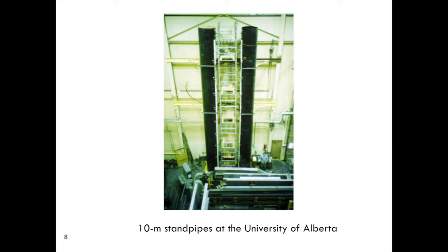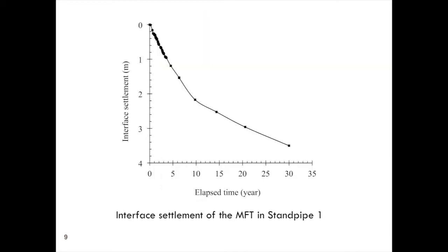These are the 10-meter columns. There are two columns, and on the right-hand one there's a technician standing down there so you can see the scale. These 10-meter columns were filled with MFT at about 30% solids content. We monitored them from 1982 when they were filled to 2012 when we dismantled them. The interface settlement over 30 years was over three and a half meters. Especially during the first 10 years, this is not consolidation — it was really a creep phenomenon, and the rate of creep is very important.